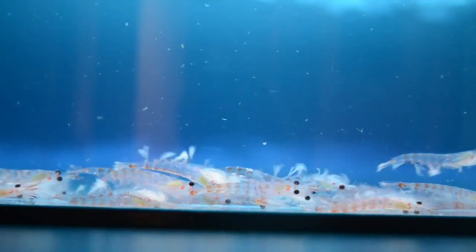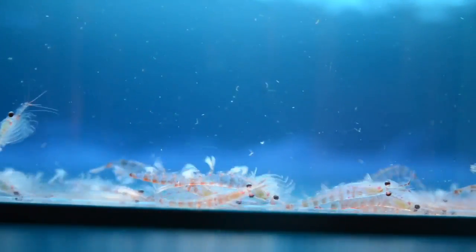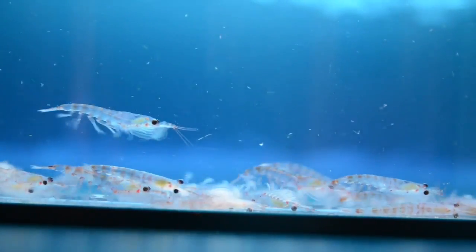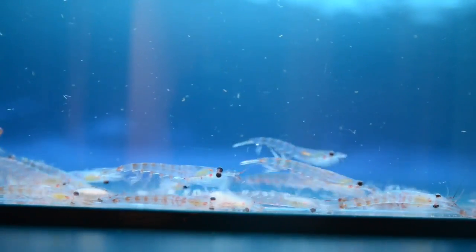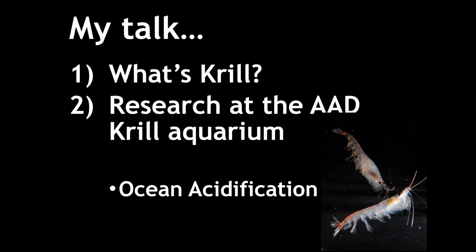You can see that mould — they are crustaceans, so they have to shed off their exoskeleton to grow. They shed their exoskeleton once every two or three weeks for their entire life. The first part of my talk is about introducing krill, and then the second half will be about my research at the AAD Aquarium, specifically about the effect of ocean acidification on Antarctic krill.